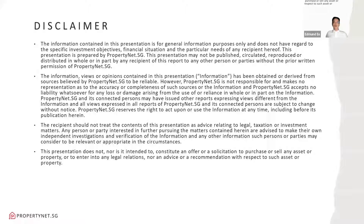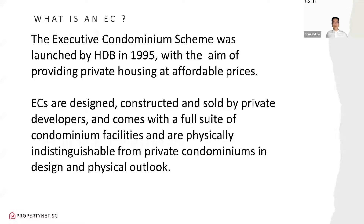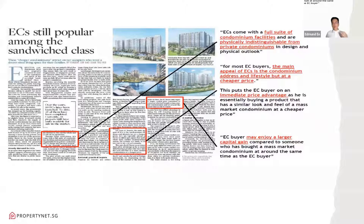The information contained in this presentation is for general information purposes only. What's an executive condominium, or EC? The EC scheme was launched by HDB in 1995 with the aim of providing private housing at affordable prices. ECs are designed, constructed and sold by private developers, come with a full suite of condominium facilities, and are physically indistinguishable from private condominiums. It mainly caters to the sandwich class — Singaporeans wanting to upgrade from HDB to private condo who find the jump too large, using ECs as a stepping stone up the asset progression ladder.